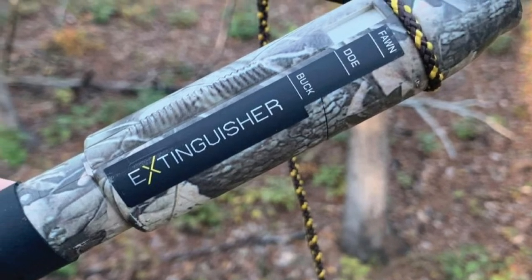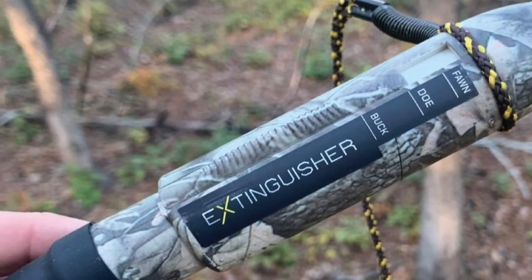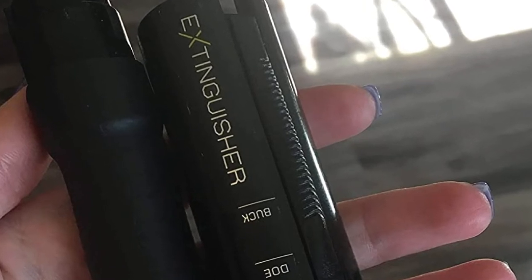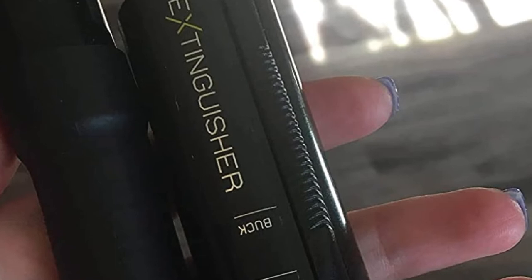It also has a freeze-free patented design which allows for easy movement to defrost the reed. The device comes with free instructional videos that will give you all the information you need to know about whitetail deer. The Extinguisher also has the highest rating in the knock field test for deer calls.